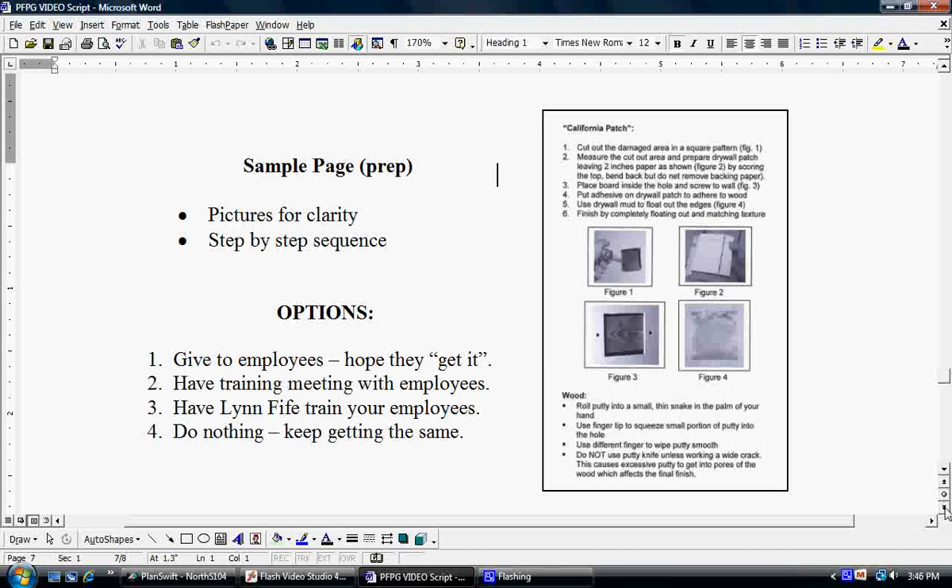The other choice is to just do nothing, and by doing so you're just going to keep getting the same results out of your employees. How is it said? If you keep doing what you're doing, you're going to keep getting what you're getting. Hopefully, we won't be making that choice.